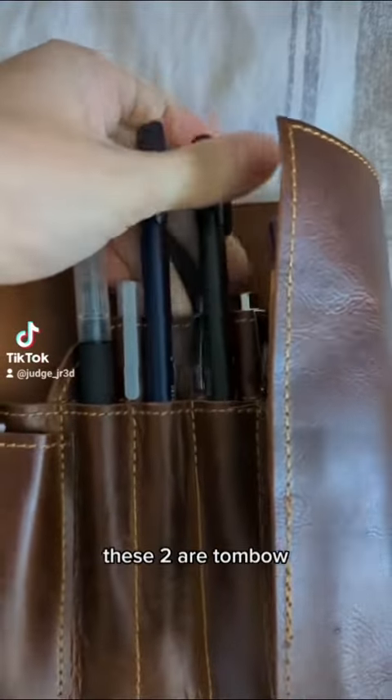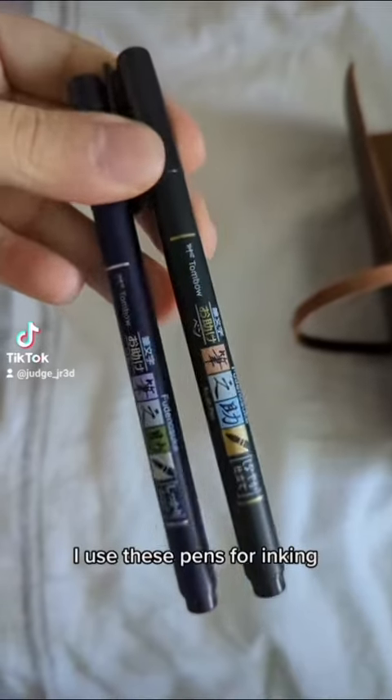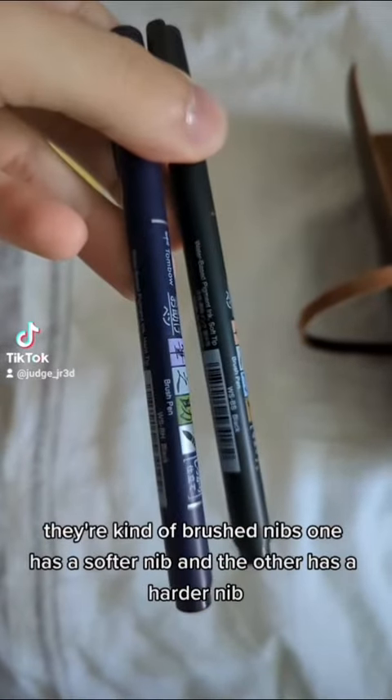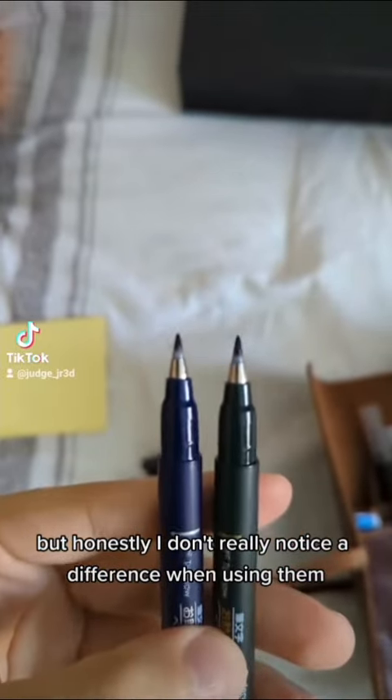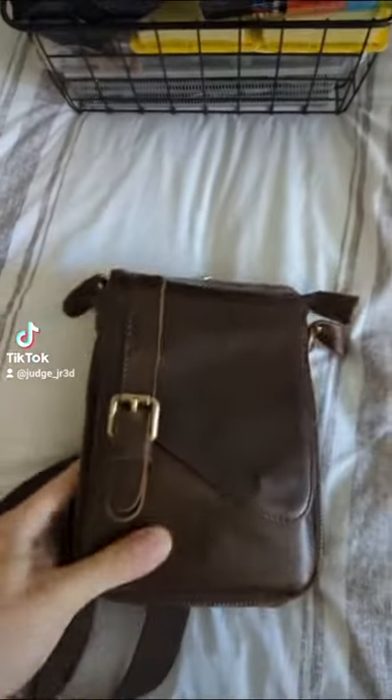These two are Tombow — I use these pens for inking. They're kind of brush nibs, and one has a softer nib and the other has a harder nib, but honestly I don't really notice a difference when using them.